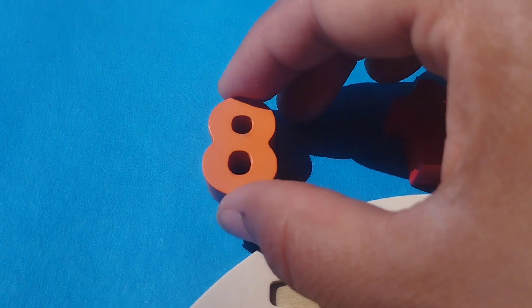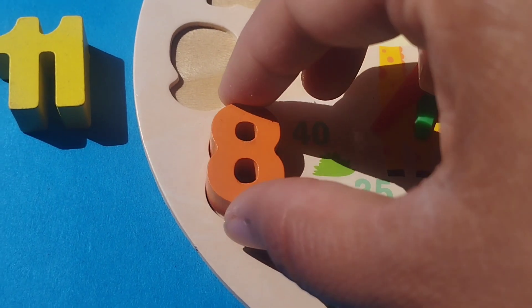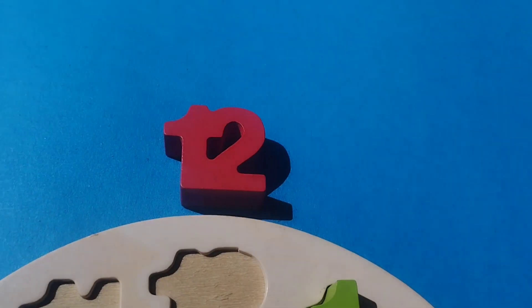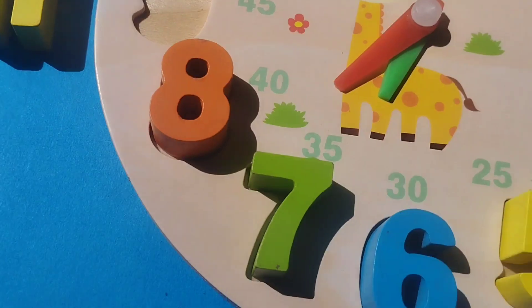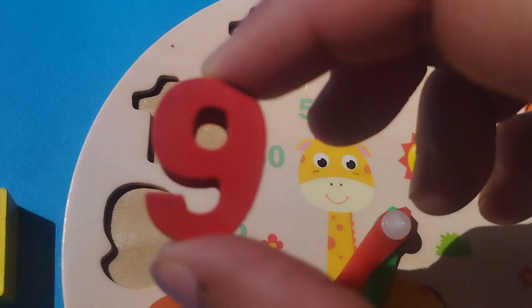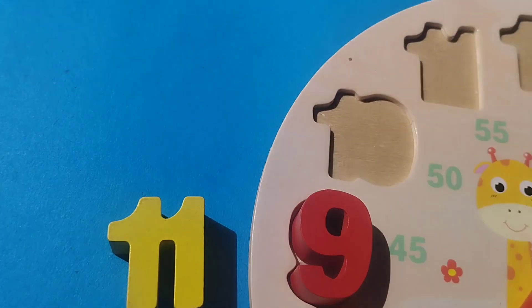The next number is number 8. This is number 8. The next number is number 9. Where is number 9? This is number 9. Number 9.